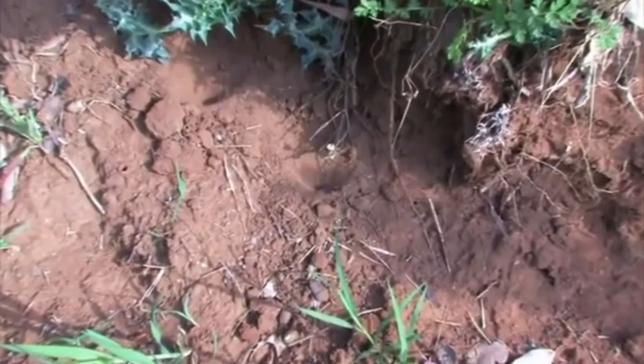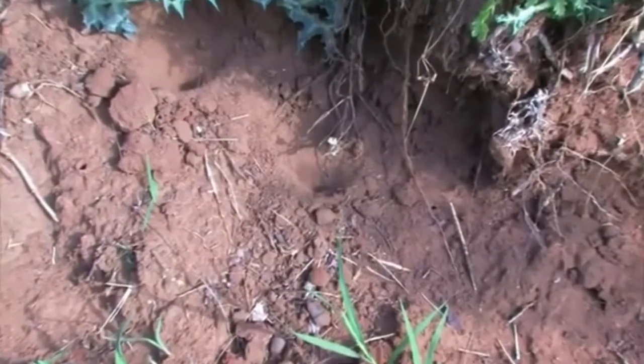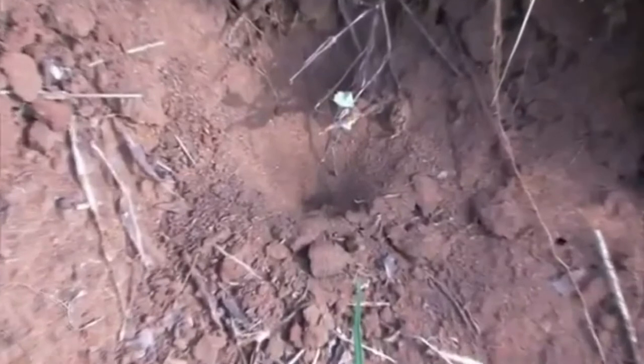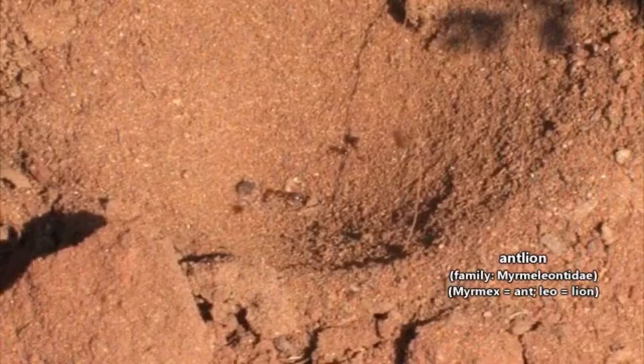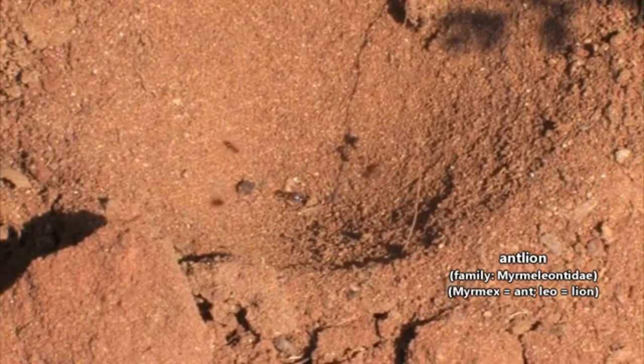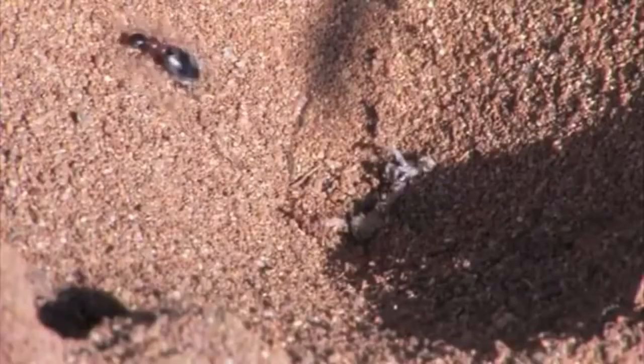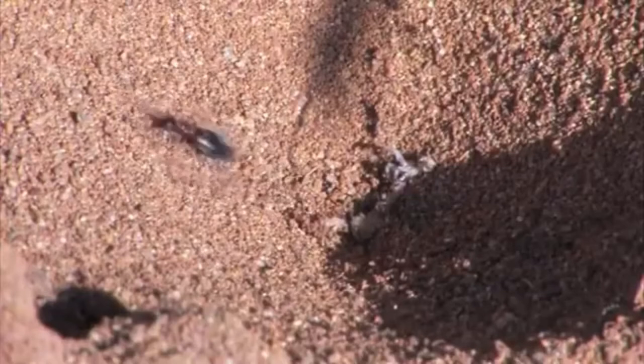The name antlion is actually in reference to the larval stage of these arthropods, but we think it's important to note that perhaps for the first time ever on this show, we've come across an animal that has the same common and scientific name. They're not literally the exact same, but the family name for antlions means antlion. Considering these are neither ants nor lions though, it's not exactly the most descriptive name in terms of what they look like.